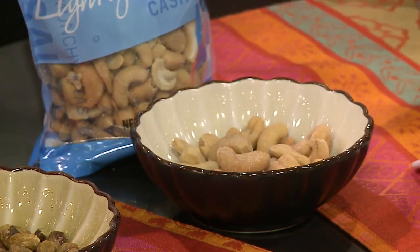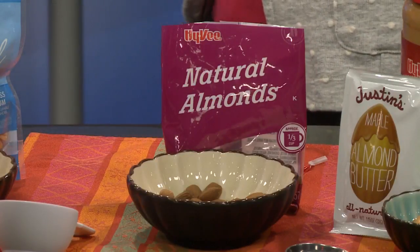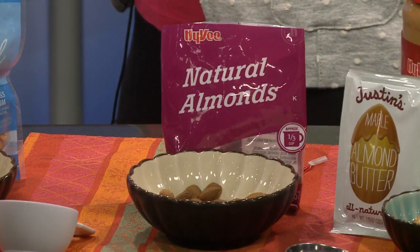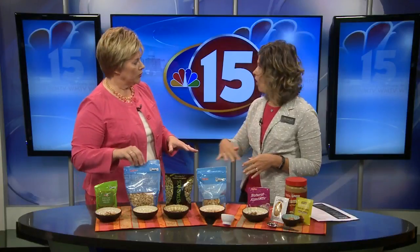And then the almonds — there are a lot of different almonds out there: salted, roasted. Does that make any difference? It does. If you have cardiac or heart disease issues, you're going to want to choose ones that are either raw or roasted and unsalted, because that extra salt can really add up in sodium. And it's the same for all of the nuts.